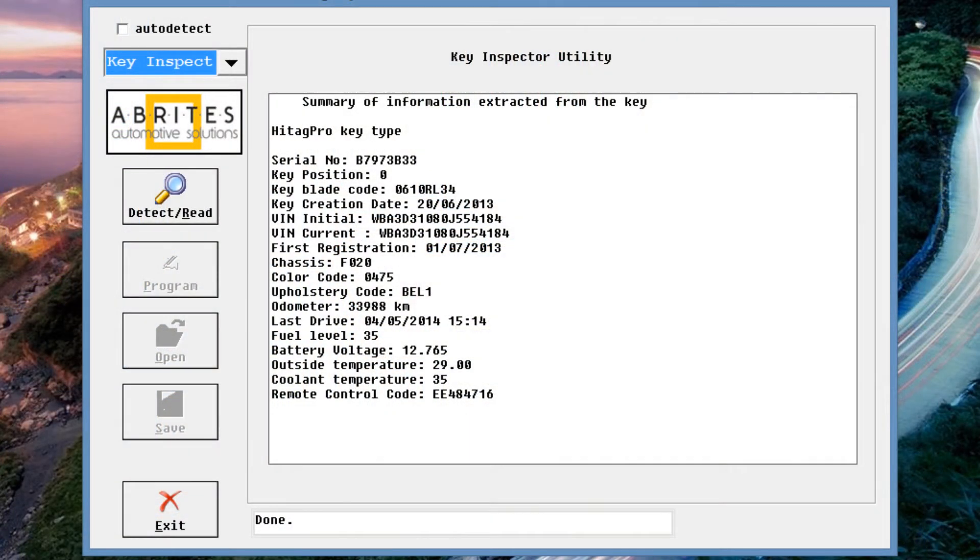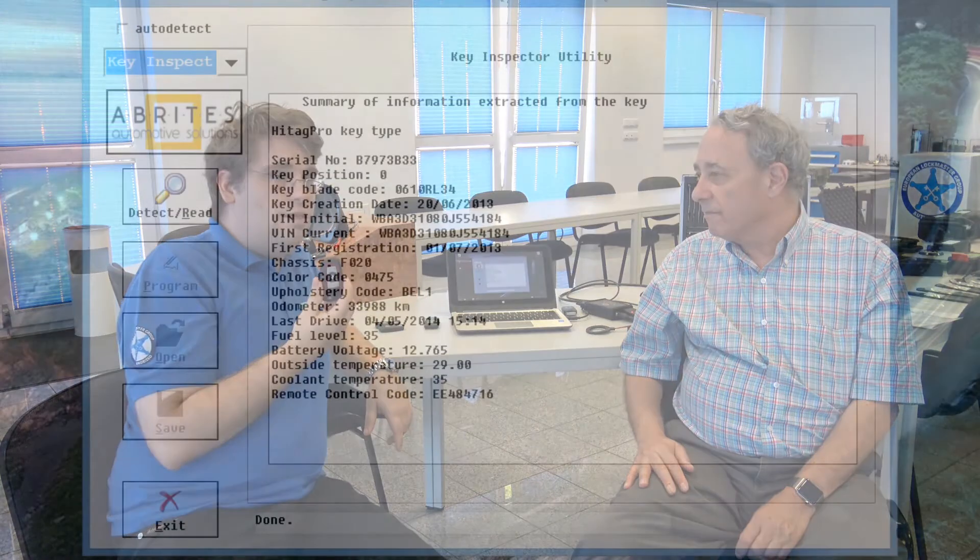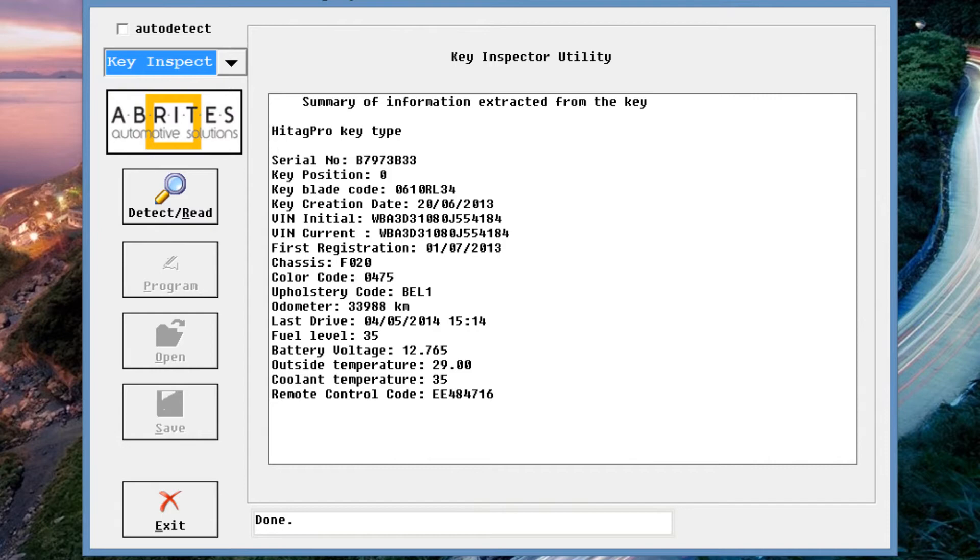Then we have data like the first registration of the key — when this key was programmed to the car. We can read out the chassis number and check if it matches the correct VIN number. We can read out the color of the car — we get the color code. And we can also read out the mileage. That is the last mileage recorded on the key, which is recorded when the car stops. That could be very relevant if someone filed a stolen car report and the numbers don't match.